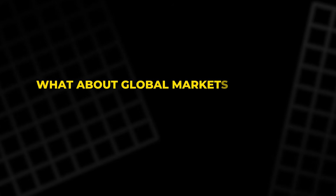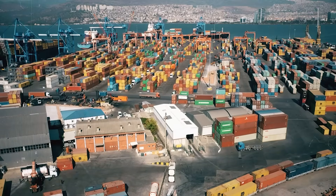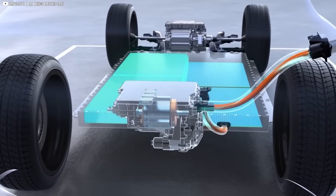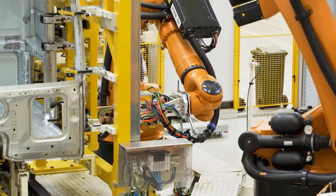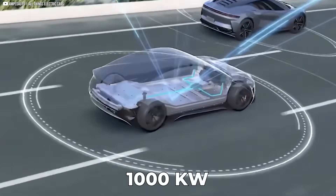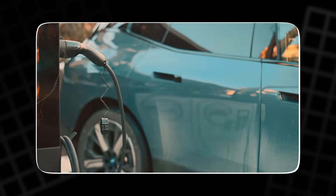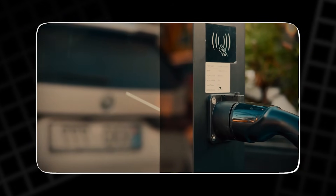What about global markets — Europe, Australia, Southeast Asia, and North America? Not this year. Multiple supply chain checks and leaks agree: no Blade 2.0 cars will leave China in 2025. At best, wider rollout could begin in 2026, once BYD sees how these packs perform under mass use. There's also the infrastructure question. The short blade's 1,000-kilowatt charge rate sounds dazzling, but how many chargers exist today that can actually deliver that? Even in China, where rollout is fastest, high-power stations are rare.